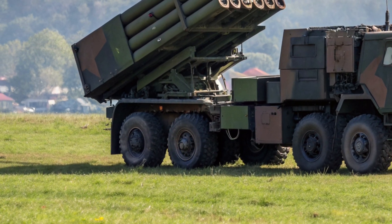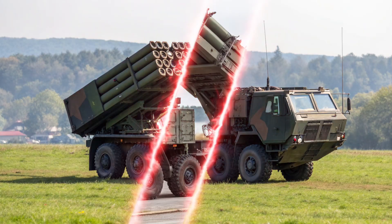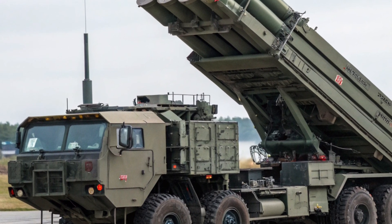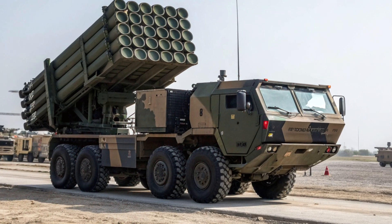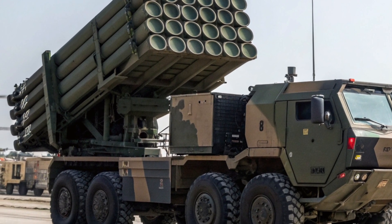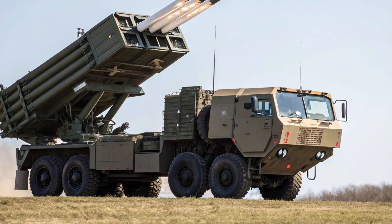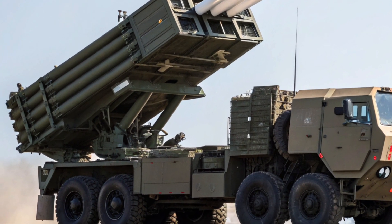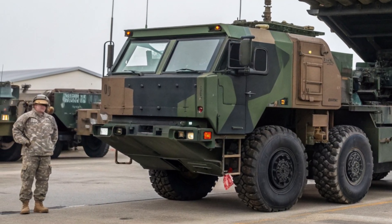The overall appearance of the vehicle is purposeful — no excess, no decoration, just a system designed to perform its mission flawlessly. The single launch pod mounted at the rear gives it a distinct, instantly recognizable silhouette. This pod can carry six Guided Multiple Launch Rocket System (GMLRS) rockets, or a single long-range missile like the ATACMS or the newer Precision Strike Missile (PrSM). The versatility of this launcher allows operators to switch between mission types, from precise strikes on enemy positions to deep attacks against strategic targets. Every element of the exterior, from the armored cab to the launcher frame, reflects the system's focus on survivability and operational readiness in all terrains and conditions.